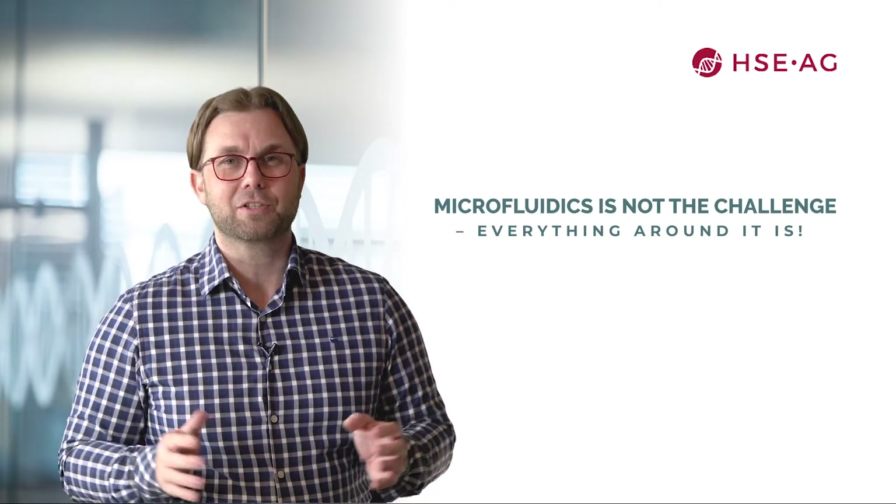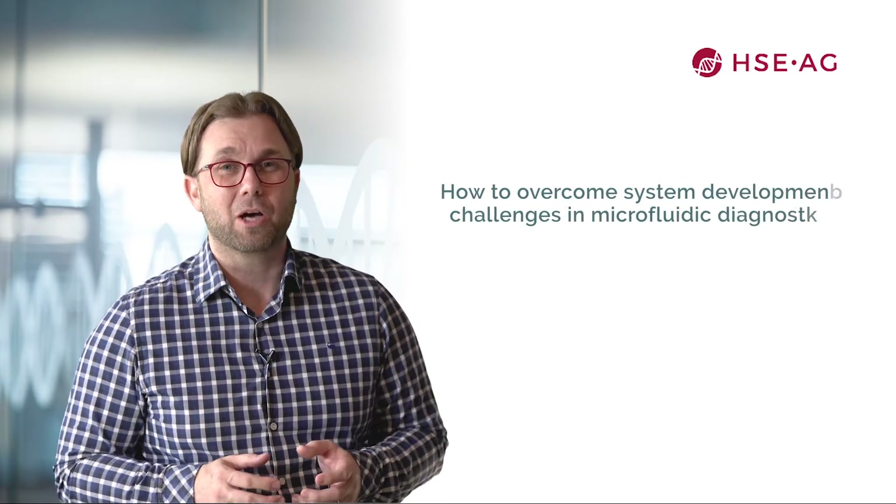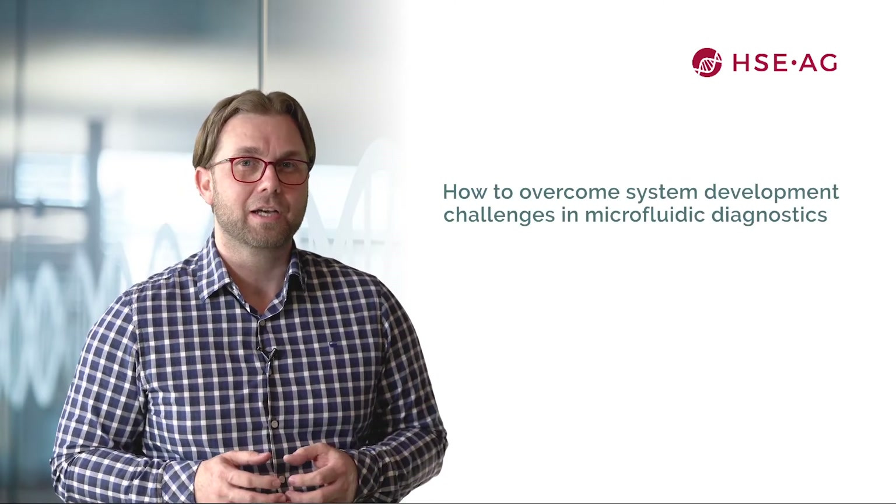Hello everyone and welcome to HSE's vendor tutorial titled 'Microfluidics is not the challenge, everything around it is,' also known as how to overcome system development challenges in microfluidic diagnostics. To quickly introduce myself, I'm Matthias Kufall, a senior system engineer at HSE, which is a system engineering company in Switzerland close to Zurich.